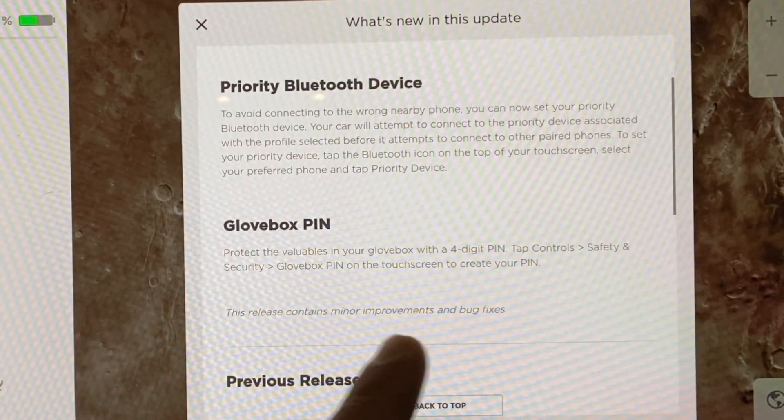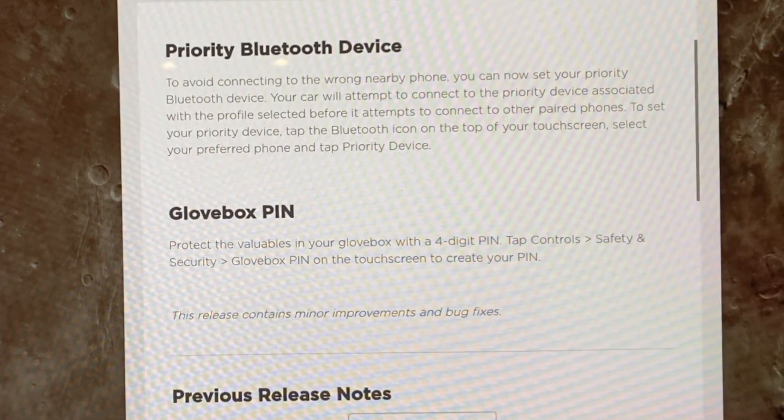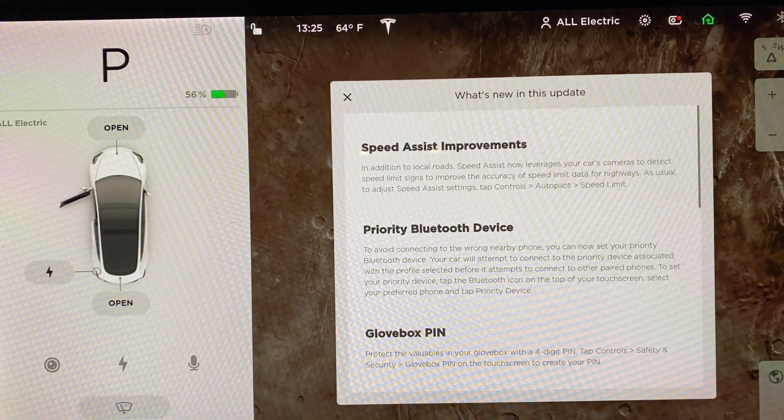Glovebox PIN — protect your valuables. You can set a four-digit PIN. Let's jump right in. First, let's go to Controls, Autopilot, and Speed Limit to check that out.